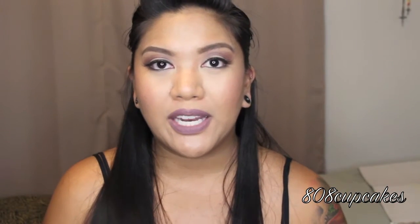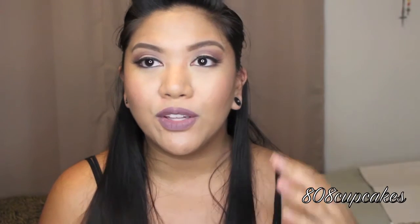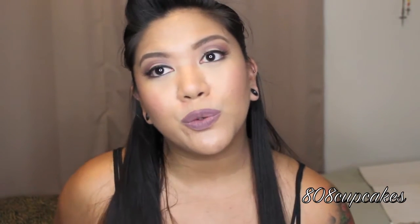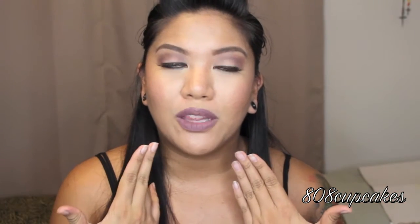Hey everyone, welcome back to my channel! Today I did a tutorial for the look I have on right now. The main reason I wanted to film this tutorial is because of the lip combination I have on my lips. It is ColourPop's liquid lipstick in the shade 'Trap,' which looks like a very cool-tone gray, paired up with NYX's lip liner in the shade 'Never,' which is swatched right here. Together, this is what it looks like on the lips.